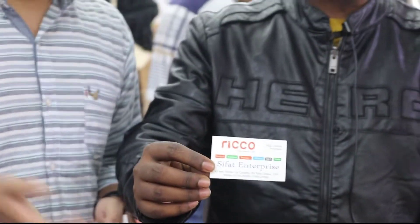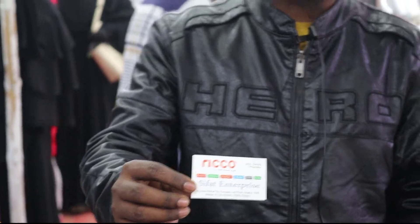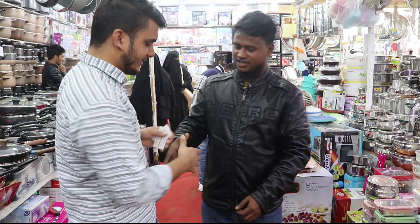Online is good. Online is free. Okay. Inshallah.